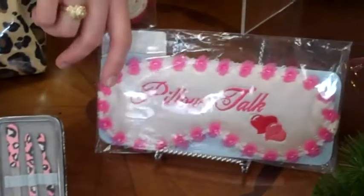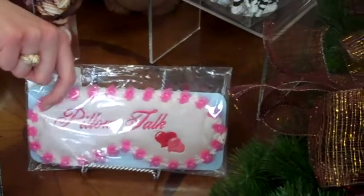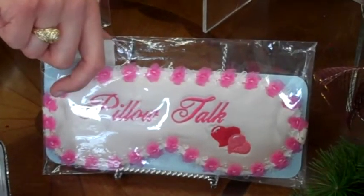Then we've got these sleep masks by Mary Green. They are 100% silk and very comfortable to wear at night — I actually wear one every single night. They really do keep the light out and they help you sleep a lot better.